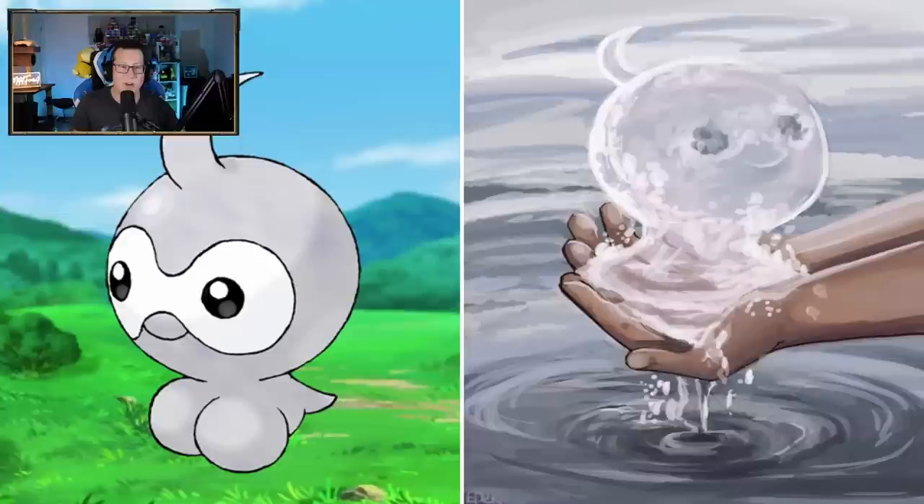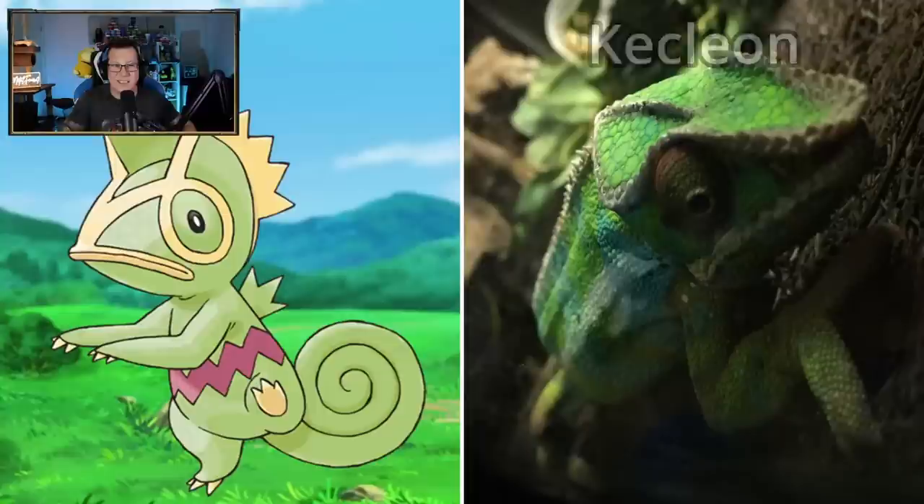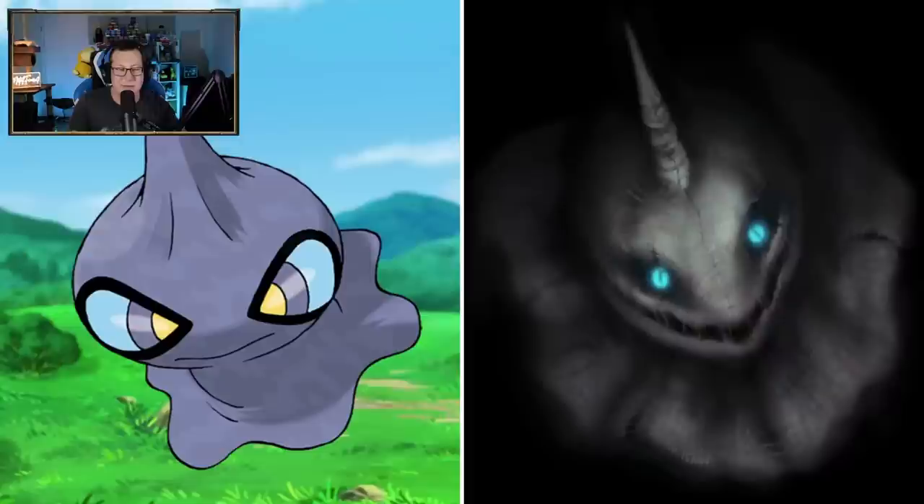Castform - look at that, oh my God. That's such a creative way to do it. They've made it out of water, but it doesn't look like the water Castform - it definitely looks like the normal one. That is so cool, what a great way to draw it. Kecleon looking like a chameleon - that makes a lot of sense. Unfortunately it doesn't have the purple stripe or anything, but yeah, I guess that's what it is.